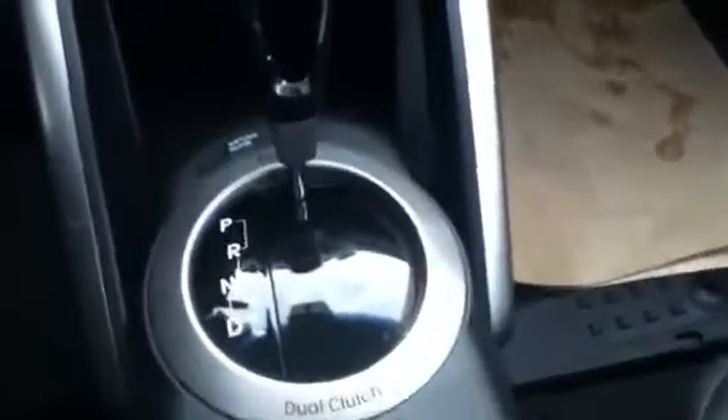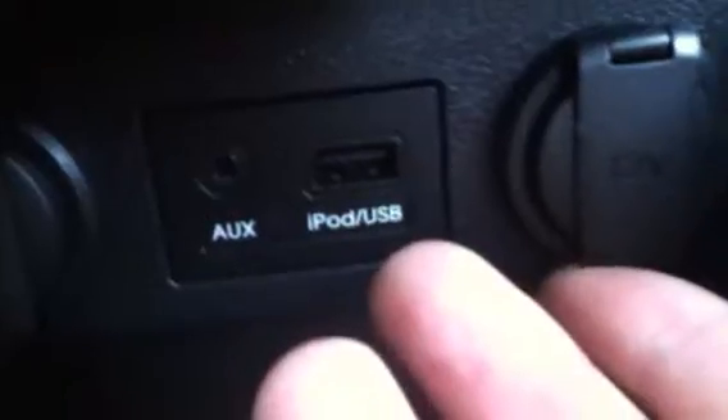Take a look here — over there and over there you do have your heated seats on each side. It's very nice come wintertime. Down here it is the automatic, so it's very easy to drive, not going to be any problems there. Take a quick look down here — you're going to have all your auxiliary inputs.